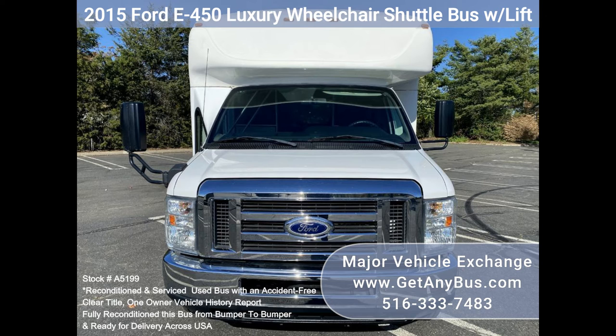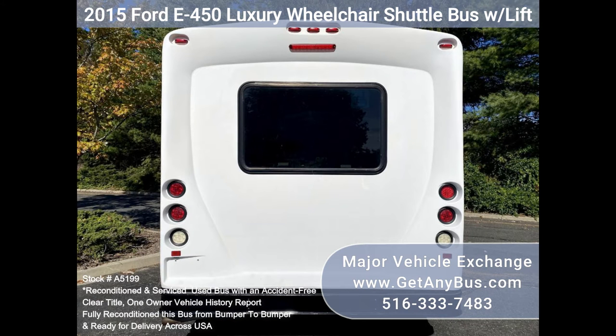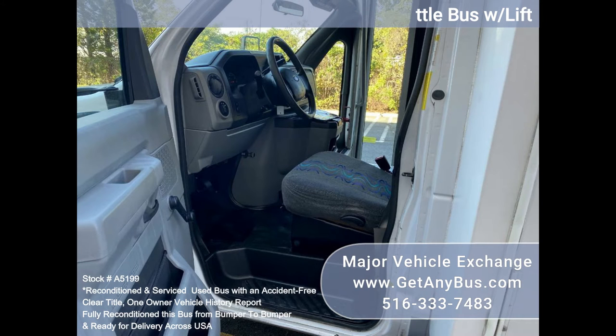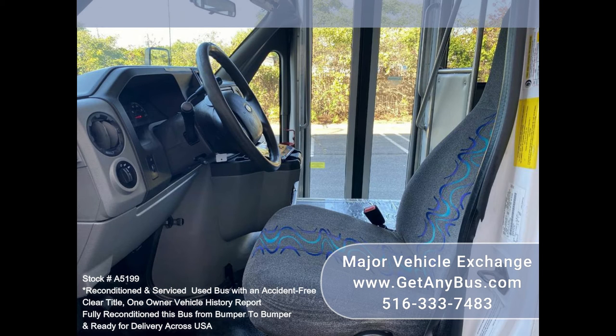Well maintained and equipped with a reliable 6.8L Ford V10 engine and automatic transmission with overdrive. It delivers a smooth and quiet ride, and will get your group to their destination in comfort, thanks to dual AC, heat, and excellent quality mid-back seats for up to 22 passengers and up to two wheelchair positions.